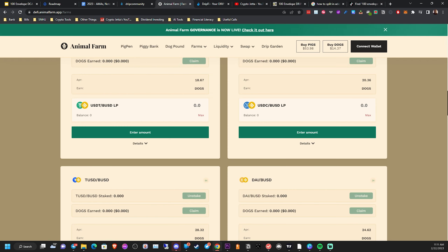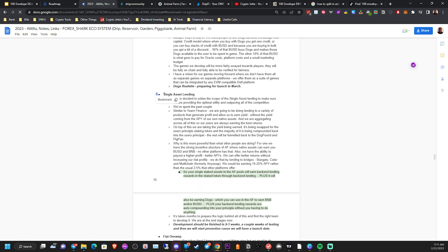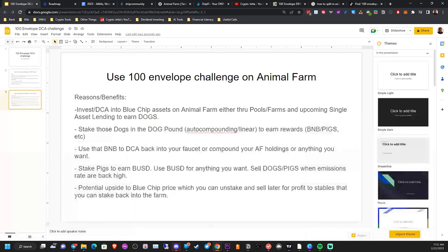With the upcoming single staking lending protocol that Forex Shark has going on, I was reading that your single-staked assets in the Animal Farm pool will earn back-end lending rewards and the staked token through back-end lending, plus it will also be earning DOGS, which you can use in Animal Farm to earn BNB and/or BUSD. Your back-end lending rewards are auto-compounding into your principal without you having to do anything, so this is great news. If you use this challenge strategy for the upcoming single asset lending, it would be a major benefit.